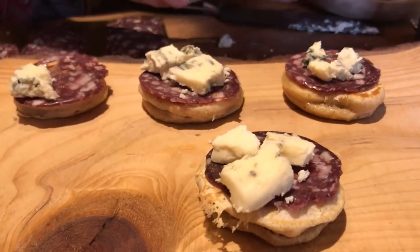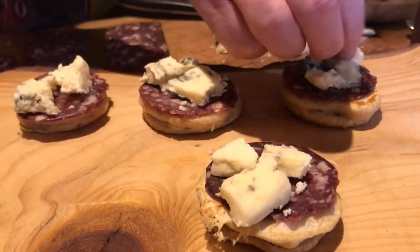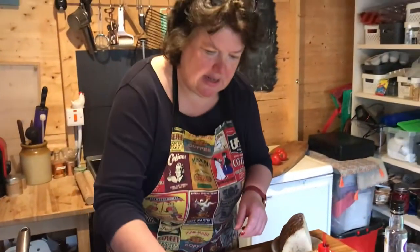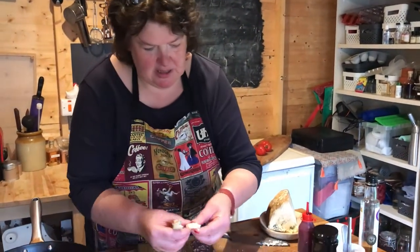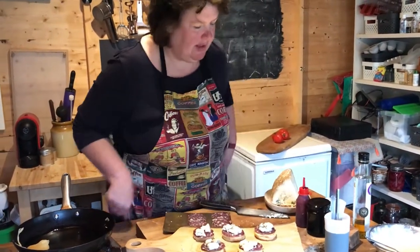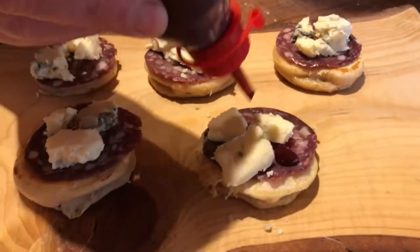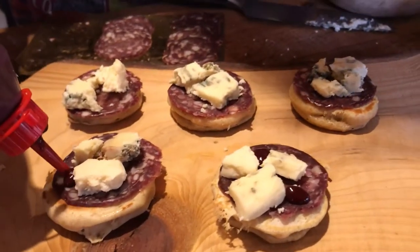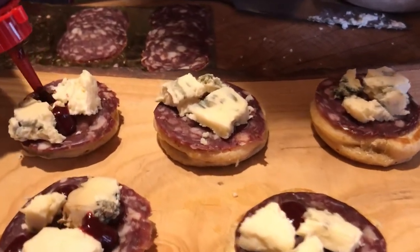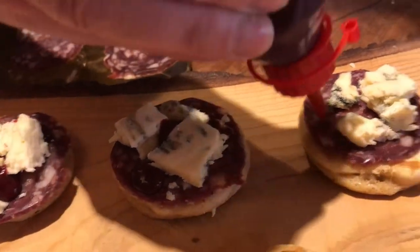Just crumble that lovely cheese down. A little bit of salami, another wee bit of the cheese. We'll take some of the blackberry ketchup — blackberry is nice with blue cheese because they're tart. You've got a good balance of sweet and sour, and it'll pick up the wee bit of spiciness of that salami as well.